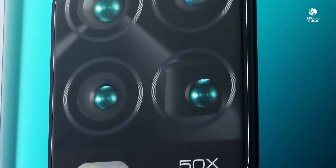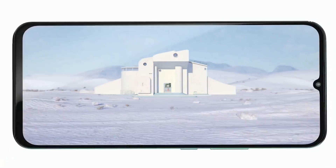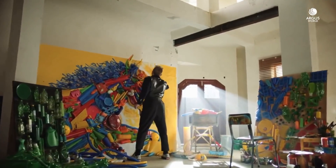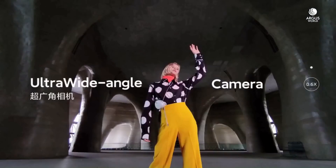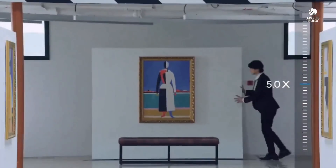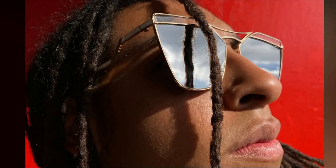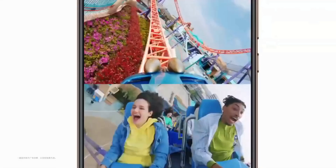Cameras are where the Mi 10 Youth Edition shines. It sports four rear cameras: a 48MP main sensor, an 8MP ultra-wide-angle lens, and a 2MP macro lens. The star of the show is an OIS-equipped 8MP periscope lens capable of 5X optical zoom, 10X hybrid zoom, and 50X digital zoom. You can record 4K video at 30fps and 720p super slow-mo at 960fps. The selfie camera is a 16MP sensor. There are also AI-based camera tricks in addition to the quad camera setup.